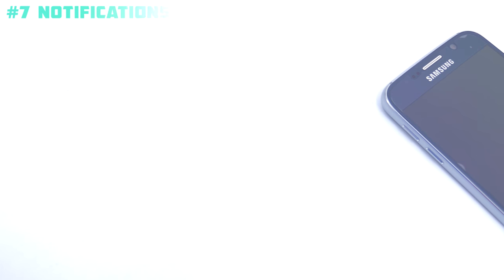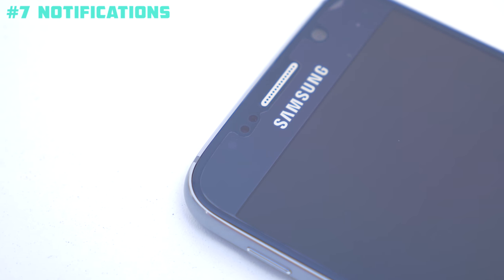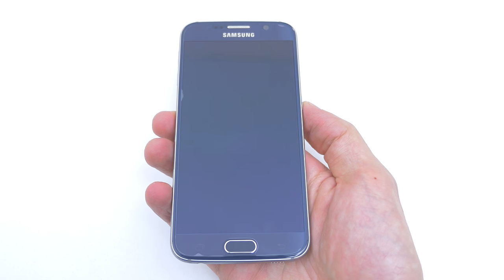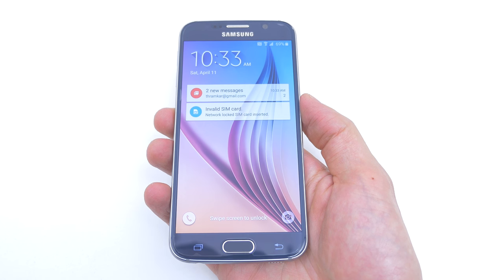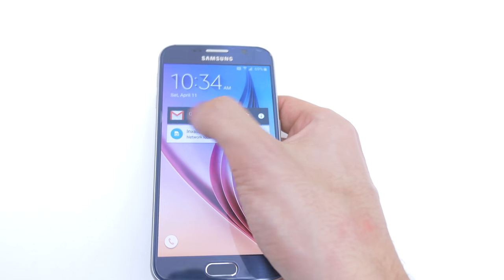The next reason is because of the notification light. I'm not sure what's taking Apple so long to come up with some sort of a notification feature on their iPhones, but no matter who you are you will always find these very useful. If your phone is locked there is no way of knowing that you received a message if you somehow missed the vibration or ring. So having a notification light definitely helps a lot.